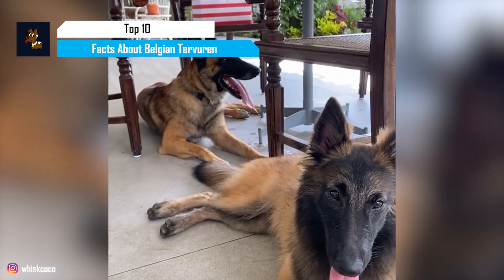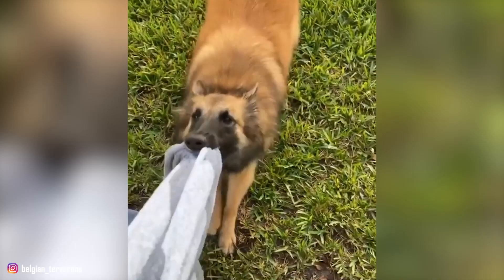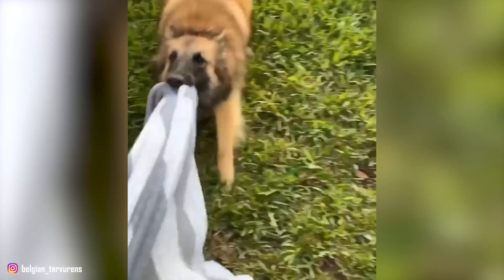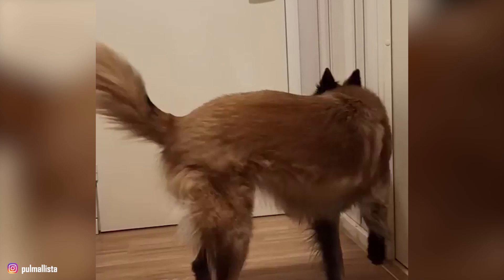Sporting a mahogany coat with a black overlay and black mask, the Belgian Tervuren is a strikingly handsome member of the herding breed native to Belgium. Their classification varies, being classified by some breed standards as a breed in their own right and in others as one of the several acceptable variations of the Belgian Shepherd dog. This breed combines elegance and strength, and these dogs are known for their exceedingly proud carriage.